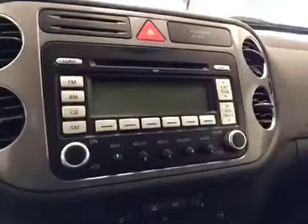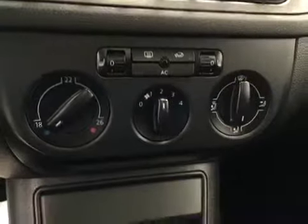Power tilt sunroof, AM FM radio with CD player, heated seats, climate controls. Upholstery is cloth, color is black.